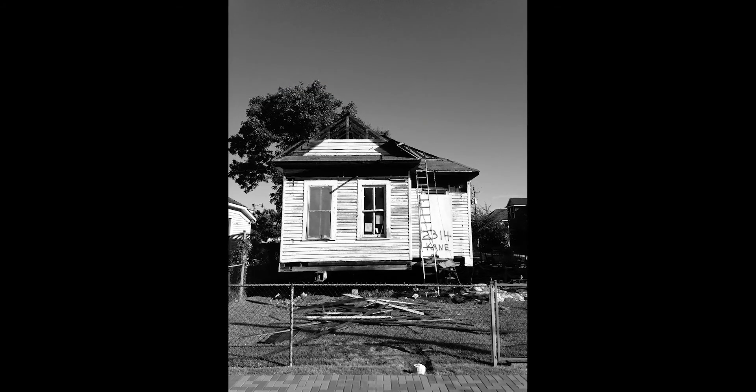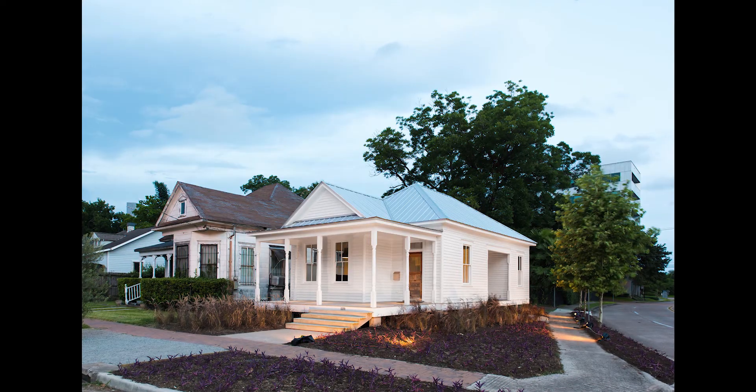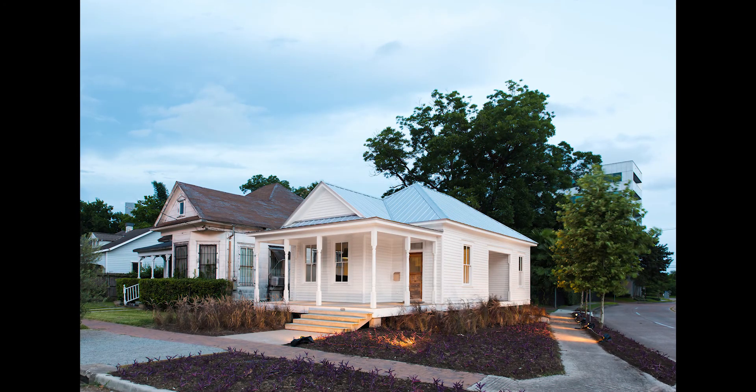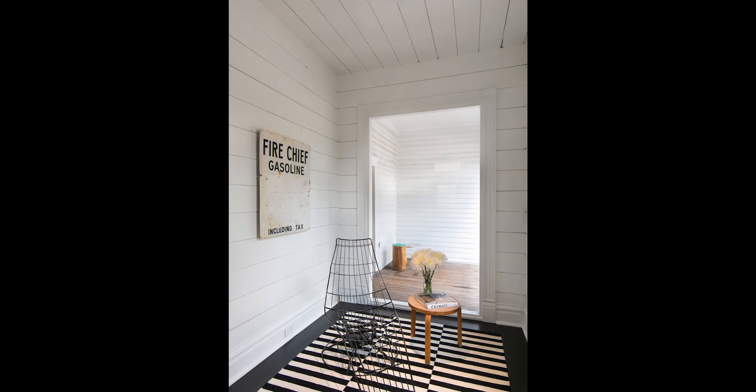The very subtle moves to create new apertures, the very subtle moves to create new openings in the architecture, to just subtly transform the old historic structure into this newly adapted structure — so expertly done and expertly crafted. It's a subtle project, but a beautiful project.